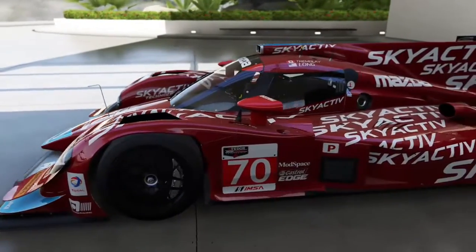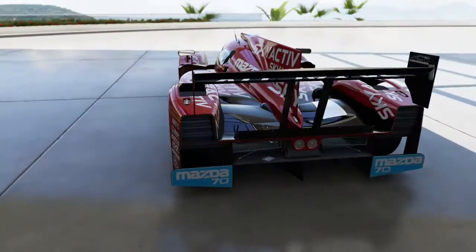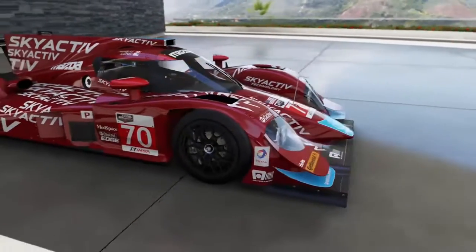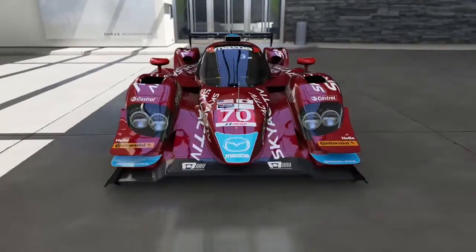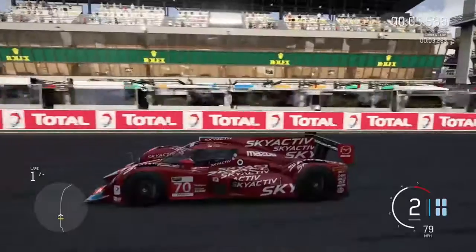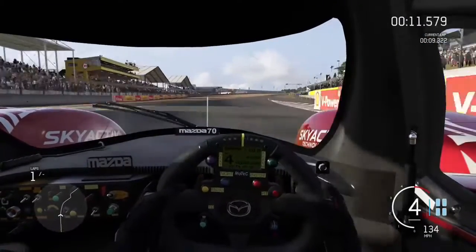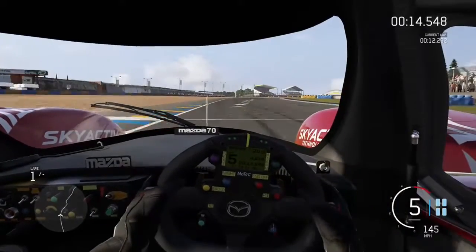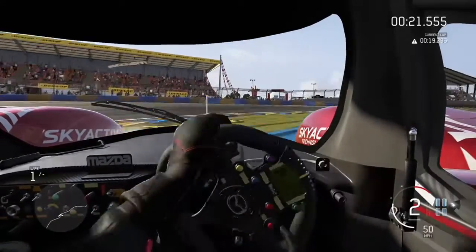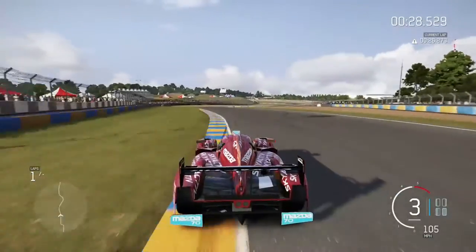Picking off from where we left off last time, we're now on the Mazda SpeedSource Lola. It is a Le Mans prototype-type car, as you can probably tell mostly by the shape of it and the way everything is designed. I think it may be sponsored by Skyactiv. It's number 70. I took this round for a quick look at Le Mans just to get some of the camera shots. One thing I will say — I really like the steering wheel in this car. It's a small thing, but it's just the little details that make the big things up. The steering wheel in this car looks half cool, I think. It's a Le Mans prototype car.